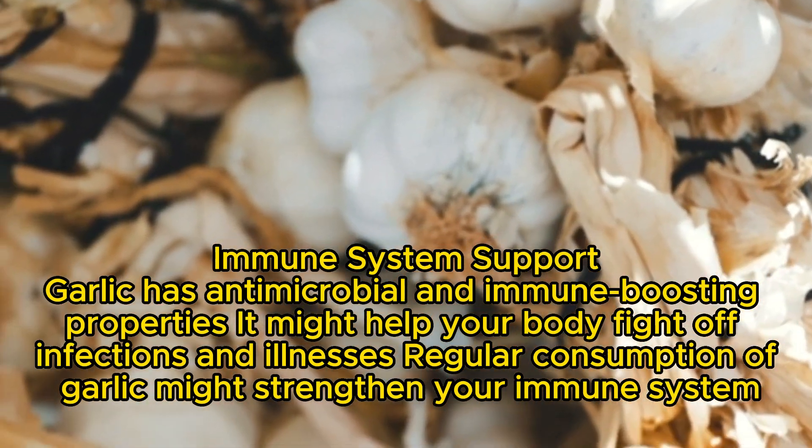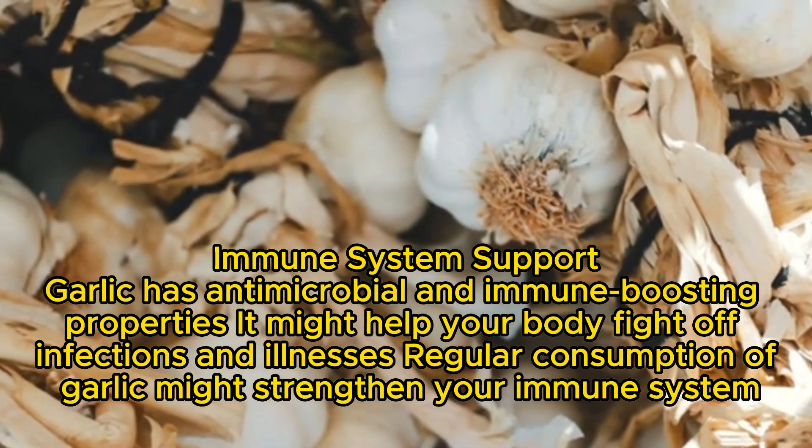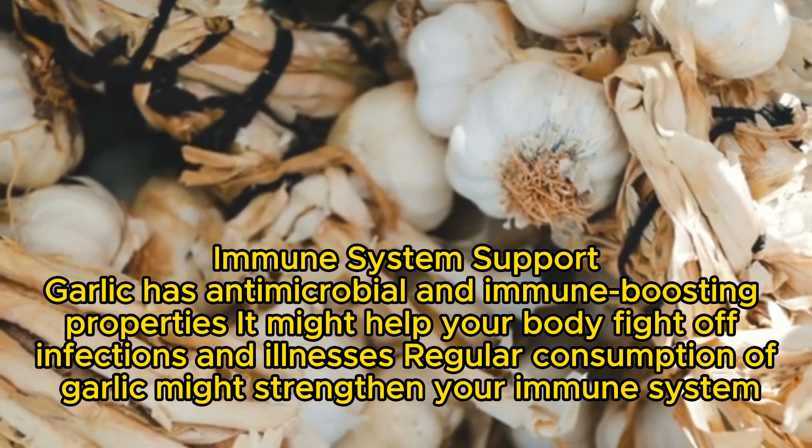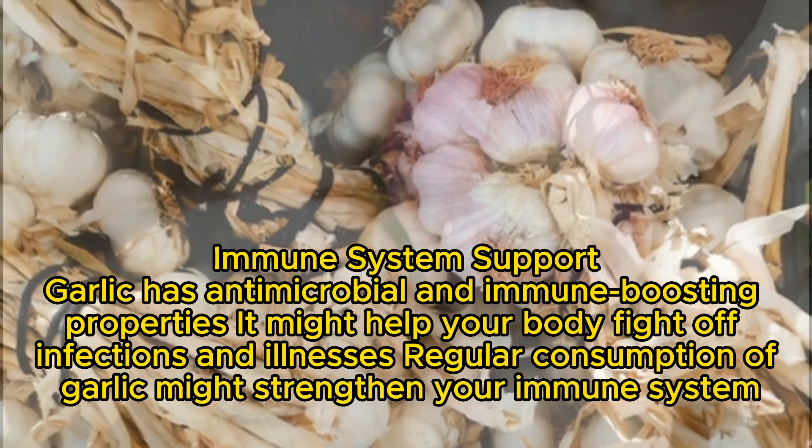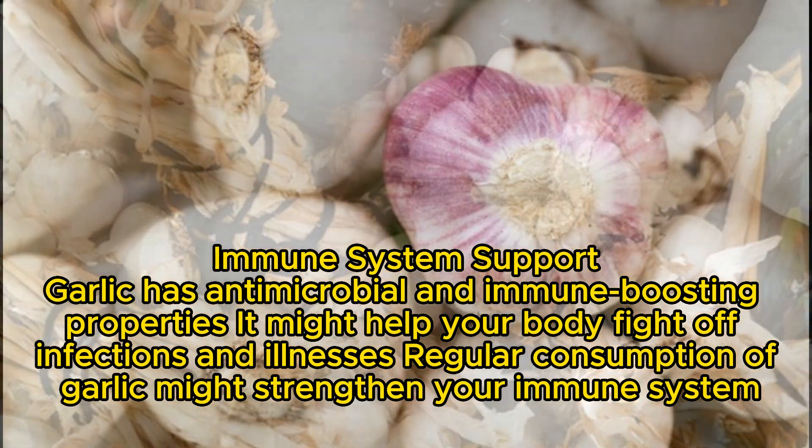Immune System Support: Garlic has antimicrobial and immune-boosting properties. It might help your body fight off infections and illnesses. Regular consumption of garlic might strengthen your immune system.